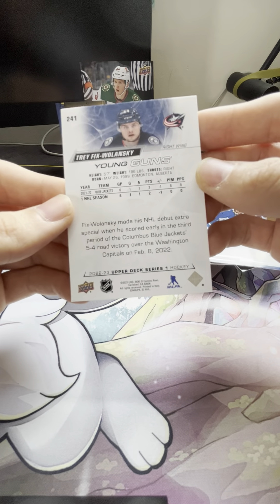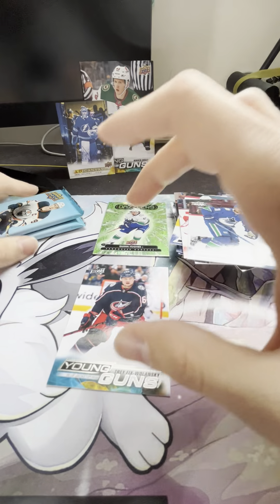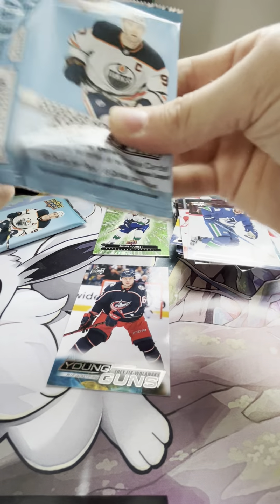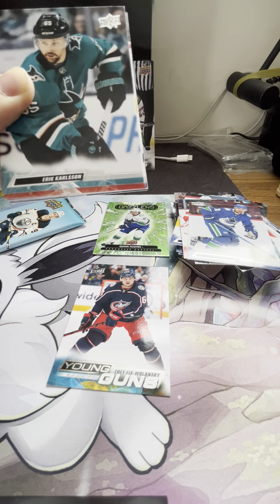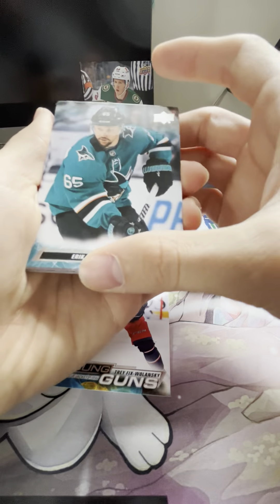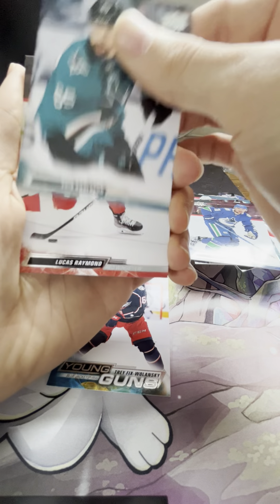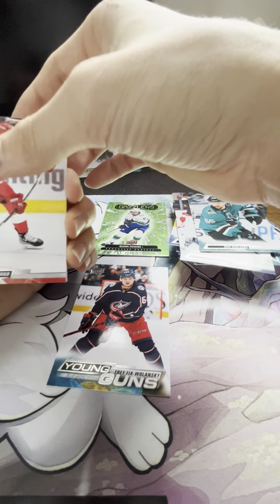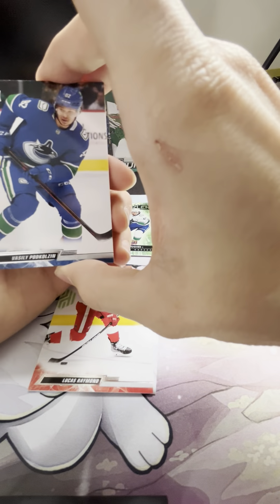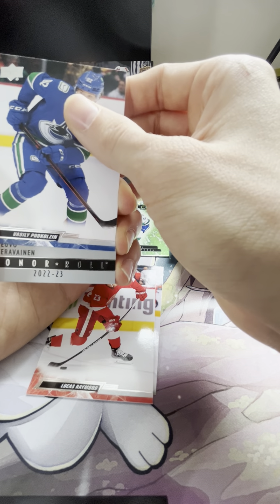Let's take a look at the back of it. We'll see how his career goes. That should be it for young guns — I think they pretty much guarantee one, maybe two, but that UD Canvas is gonna take the place of it. Erik Carlson, we got a Year Two Lucas Raymond — I'm gonna keep that for sure, that's my guy. Got a Vasily Podkolzin — I apologize for butchering that.